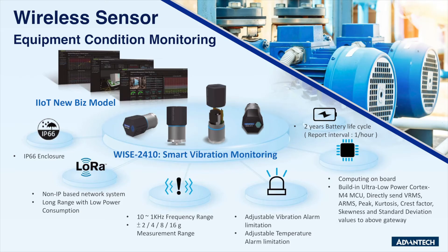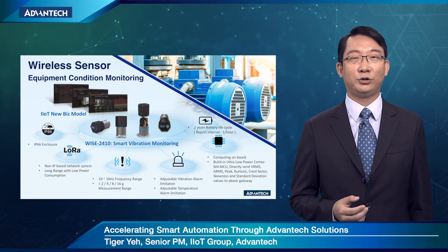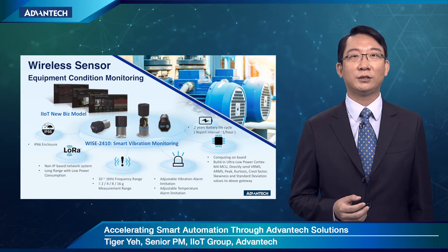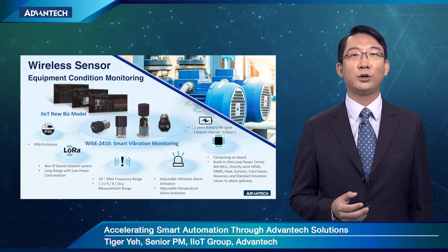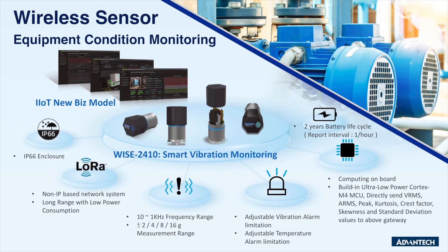Besides wireless IO, we also offer a LoRaWAN wireless vibration sensor with battery inside and IP66 protection for equipment condition monitoring. It takes minimal effort to install the sensor in any location. The WISE-2410 is an intelligent smart sensor that provides meaningful information instead of raw data — such as VRMS, ARMS, and peak values — without any coding necessary. Users can follow the ISO 10816 standard using the built-in table to know the status of the equipment.